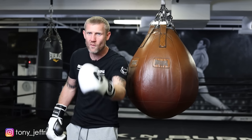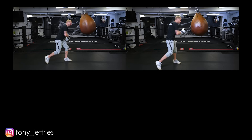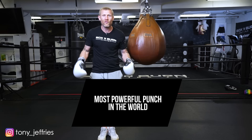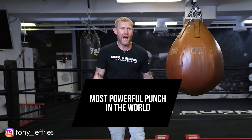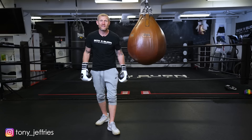You will have a harder one punch after watching this video. I'm going to tell you, show you, and teach you the most powerful one punch in the world. You might be thinking, how can I punch the hardest in the world? Well, chances are you can't, but what you can do is punch harder. This punch you can use in a boxing fight or in a street fight if you're trying to defend yourself.